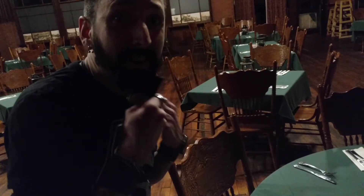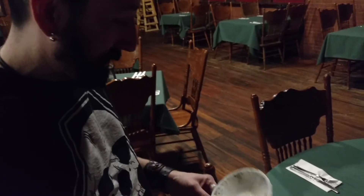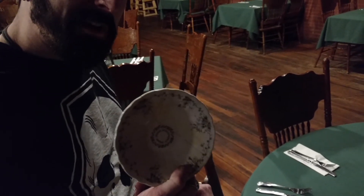The owner found this in two separate pieces, in two different locations, years and years apart. She put them together and they actually fit. So what kind of mischief is going on here? Ghost, huh — breaking our plates or whatever.